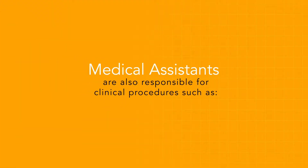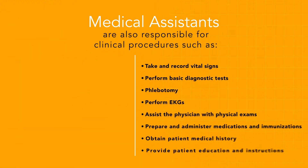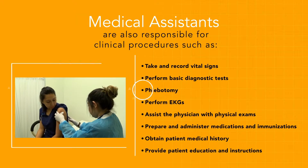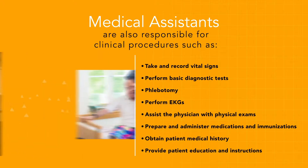Medical assistants are also responsible for clinical procedures such as taking and recording vital signs, performing basic diagnostic tests, and phlebotomy.